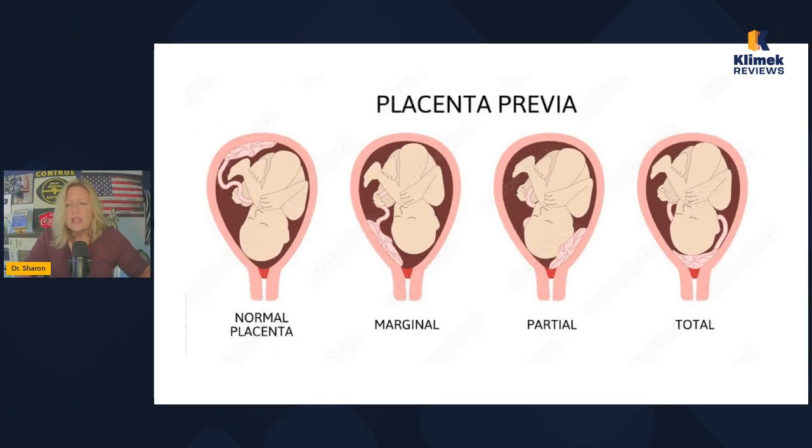In a normal placenta, the placenta grows out of the uterine wall high up where it's supposed to be. Then we have marginal placenta previa, which is close to the cervix but not quite there yet. Then partial, where it's partially covering it, and total, where it's totally covering it. That's what a placenta previa is.